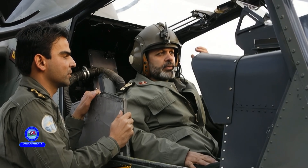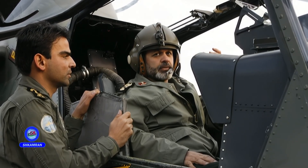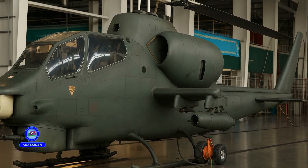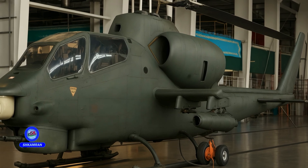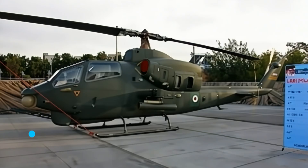Future projects, such as the development of the Jahesh 700 engine, will enhance flight power. The introduction of next-generation Iranian helicopters will continue this success path. This trend will further strengthen Iran's combat capabilities and increase national security.